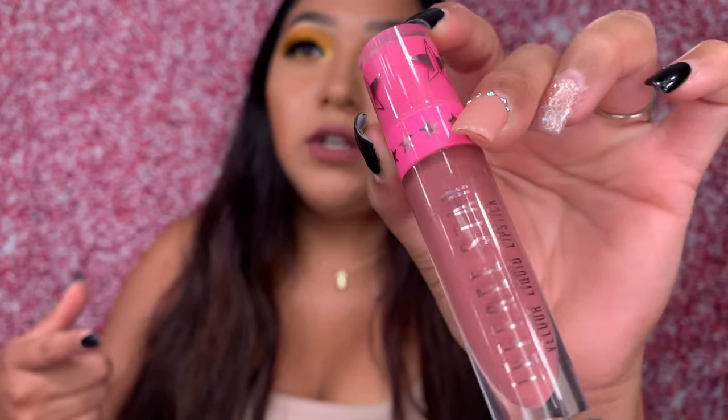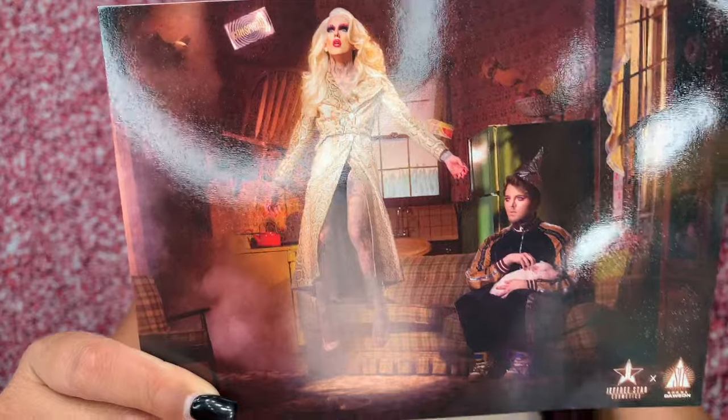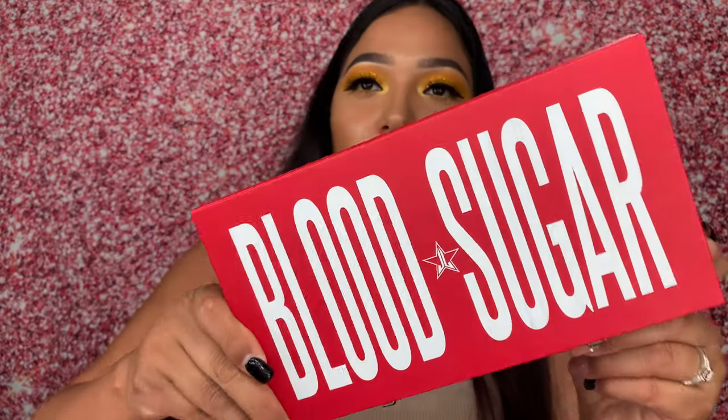The matte lipstick I'm wearing right now is called Androgyny and it's by Jeffree Star — by far my favorite matte lipstick. It doesn't come off and it really lasts. I also got this picture of Shane Dawson and Jeffree Star, which is really cute. I have another one from his Bloodlust palette. I'm going to add these to my vanity because they're freaking cute. I also purchased the Blood Sugar palette.